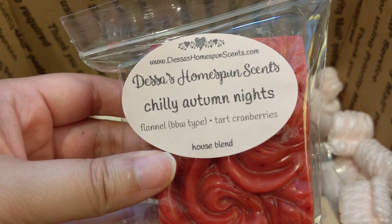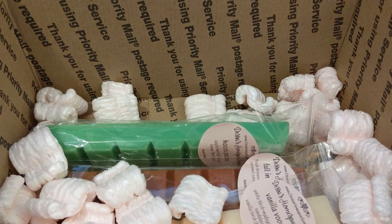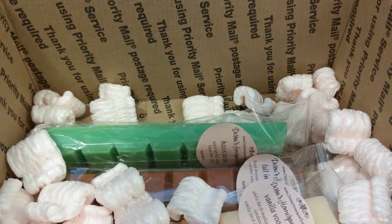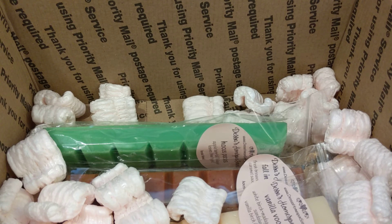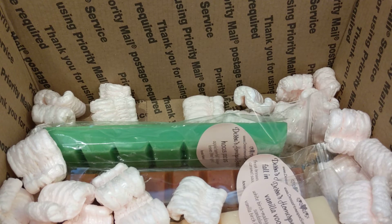Then we have Chilly Autumn Nights, which is flannel BBW type and tart cranberries. I'm going to take this one out because it's a really pretty red. I'm definitely getting cinnamon — I might just be smelling too many cinnamon scents right now and it's getting to me. But I definitely smell cinnamon with some cranberry in the very background. We'll see how that does on warm.